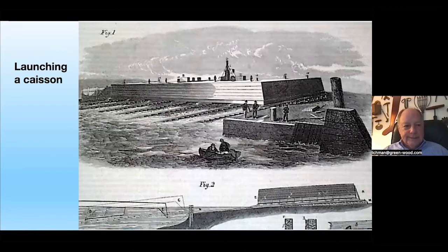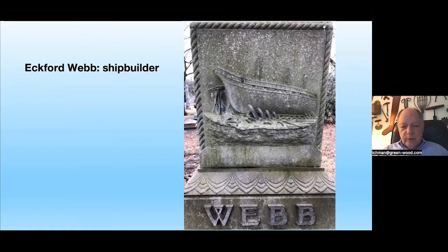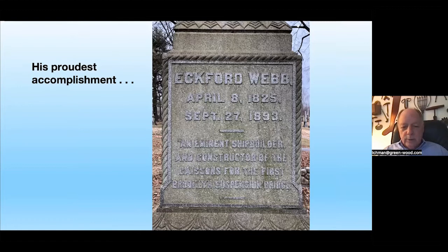Before digging in these boxes — which would become the largest anything ever dug into the ground in human history — they took borings to see what they'd encounter at 32, 34, 38 feet down, etc. The Municipal Archives has the original drawings with these details. Here we see photographs, woodcuts, and 3D images of launching the caissons. Here is Eckford Webb, buried at Green-Wood — his proudest accomplishment noted on his monument: 'Constructor of the caissons for the first Brooklyn suspension bridge.'